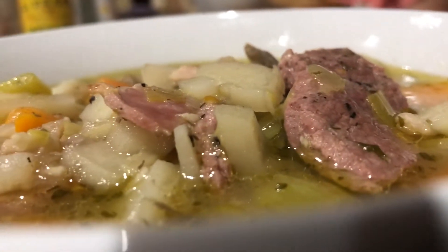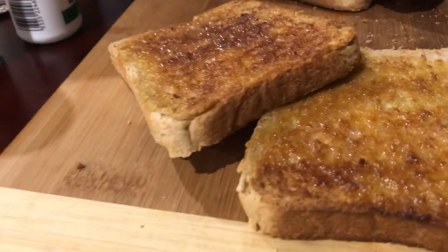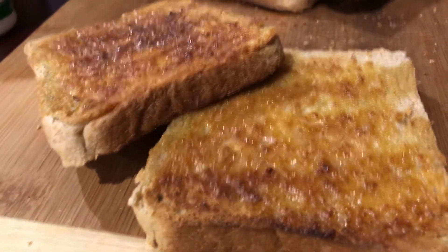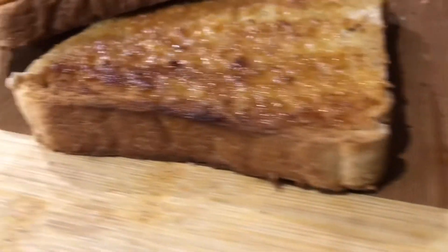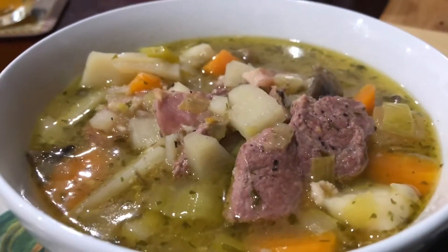Look at that. That's our dinner, along with crusty bread that the wife cut from a whole loaf. Looks like I bought one, doesn't it? Anyway, if you have been, thanks for watching.